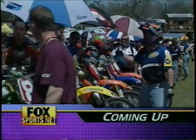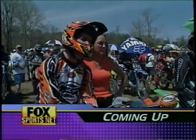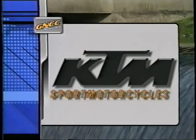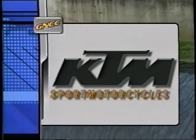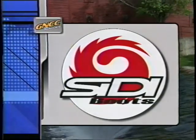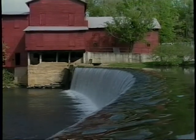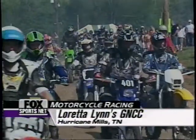On the start line, the riders are set to go. There will be a lot of riders looking to win one in a row — it's going to be a great race, stick with us. GNCC Racing on Fox Sportsnet, brought to you by KTM Sport Motorcycles and by CD Boots. Welcome back to Loretta Lynn's Ranch, the site of round five of the Grand National Cross Country Championship Series.